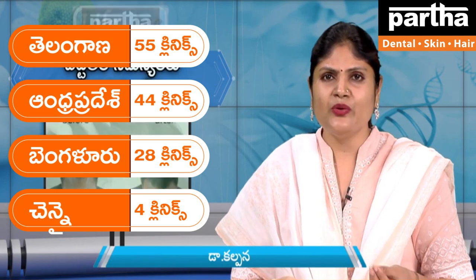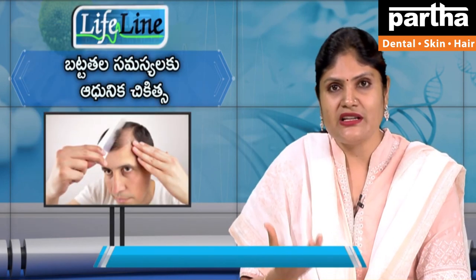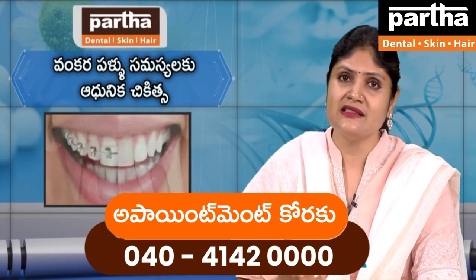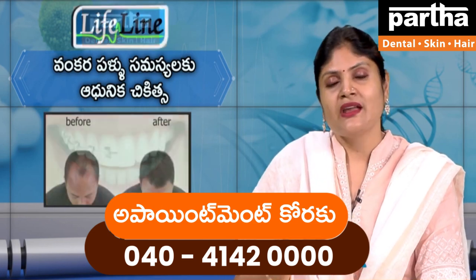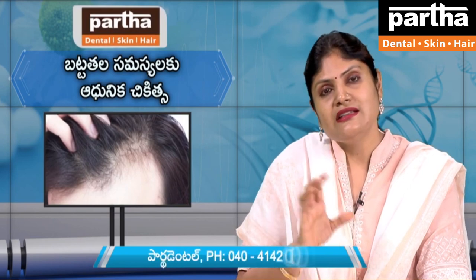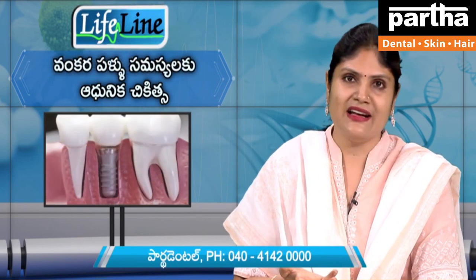There are also some details about the branches across districts, with advanced treatment options available. These include implants, hair transplants, smile designing, and dental crowns. You can also avail an EMI installment facility for payment convenience.